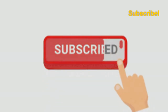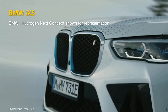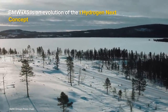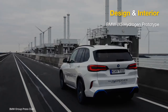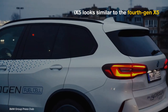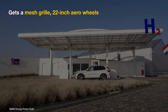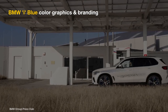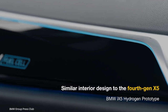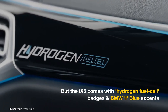Evolved from the iHydrogen Next concept, the BMW iX5 debuted at the 2021 Munich Motor Show. The iX5 looks similar to the fourth-gen X5 but with a few tweaks: new front and rear bumpers, a slatless mesh grille, unique 22-inch aero wheels, version-specific graphics and branding, all in the BMW i Blue color. The interior gets hydrogen fuel cell badges on the door sills, instrument panel, and dashboard, plus BMW i Blue accents on various surface elements and trim.